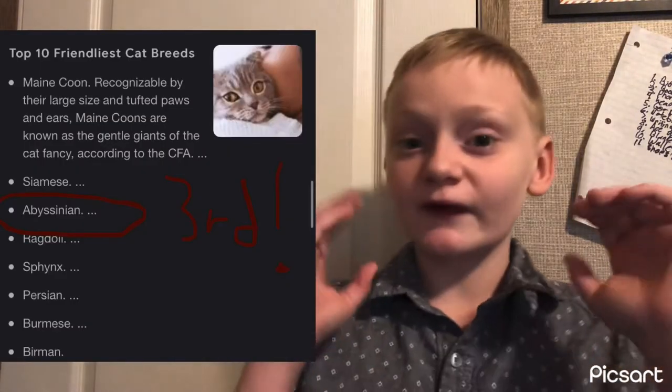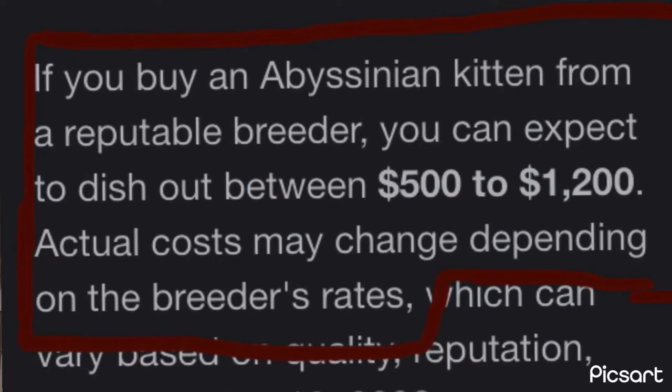How much do they cost? It depends where you're buying them from, but common pet stores sell Abyssinians for around $500 to $1,200, which is a lot. Cost may differ from a breeder or a different pet store. Did you know the Abyssinian, one of the oldest cat breeds, was named for cats exhibited in shows in the late 1800s in England that were thought to have come from Abyssinia, the former Ethiopia.